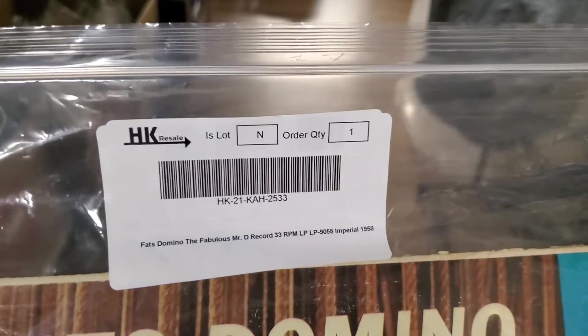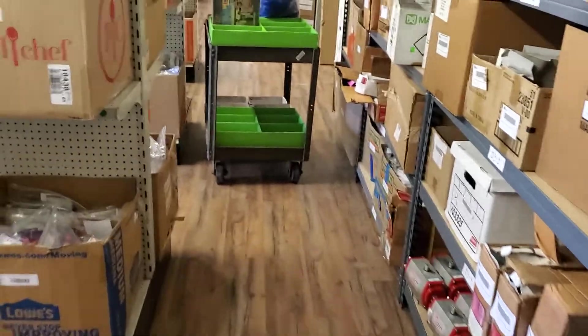I'll pull this out a little bit. This box is extremely heavy. It's hard to do this one-handed. Alright. We pulled the item out of the box — we have the right item. And then we put it onto our cart.